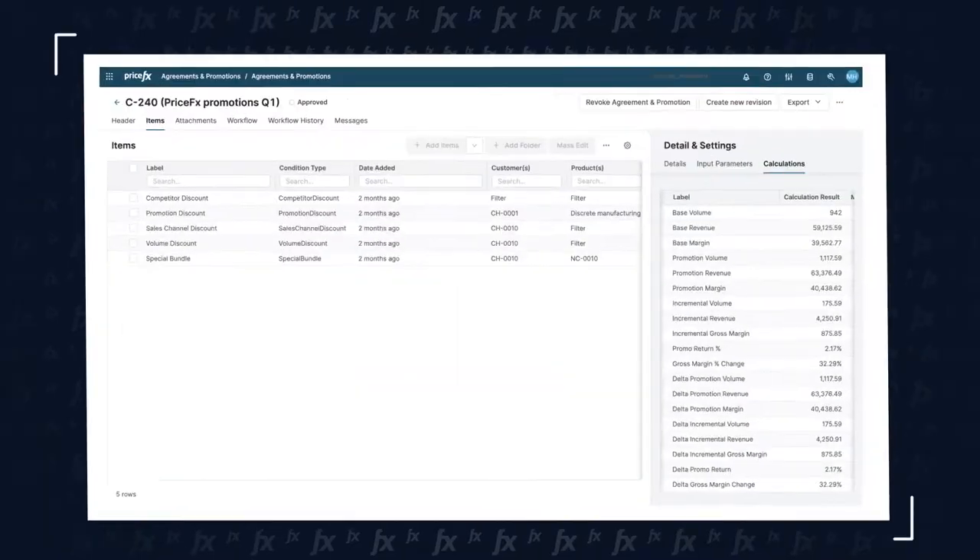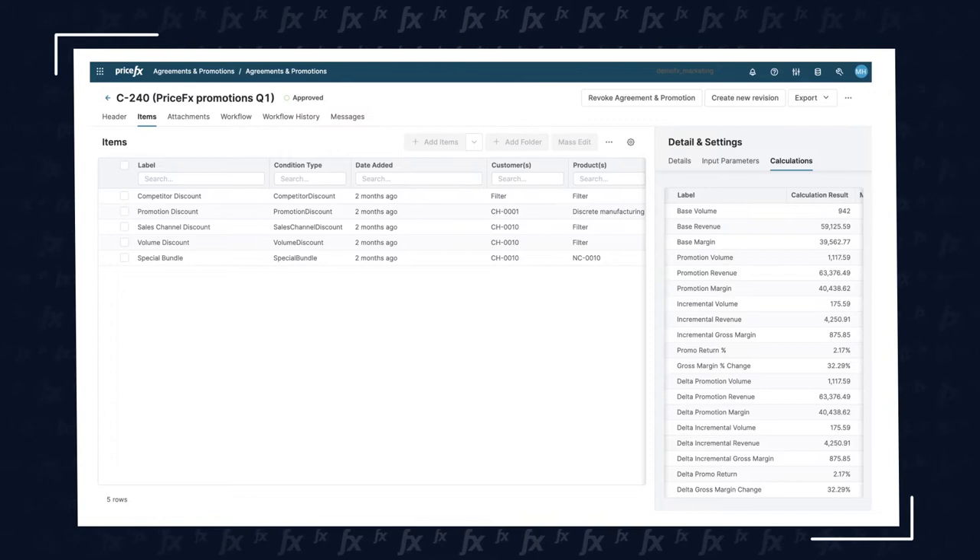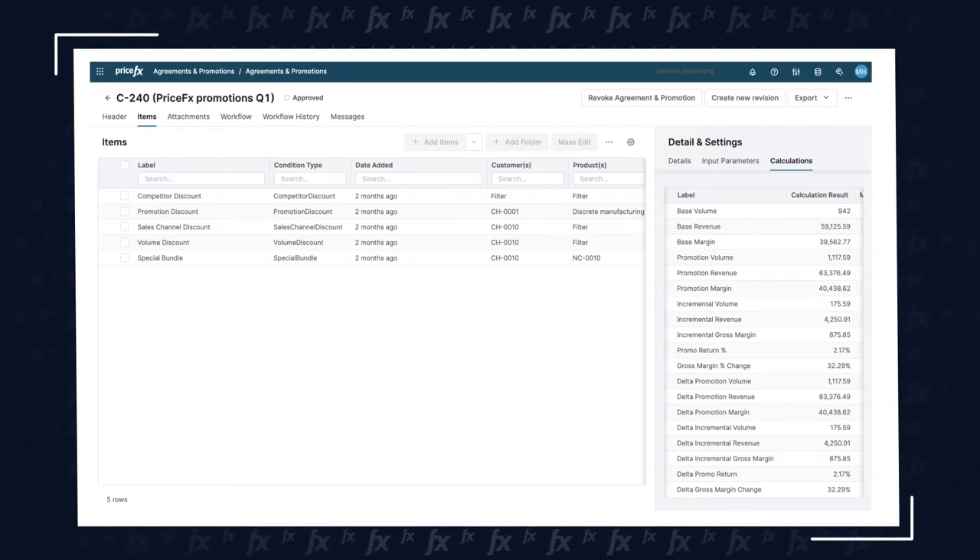For many organizations, setting a list price is not enough. You also need to include on-invoice incentives to help drive sales — something that sales leaders and pricing leaders are typically collaborating on. Our agreements and promotions capabilities allow you to create customer agreements with on-invoice discounts and incentives on an account-by-account basis, as well as short-term or long-term promotions across a region, a certain product group, or a customer segment or channel.